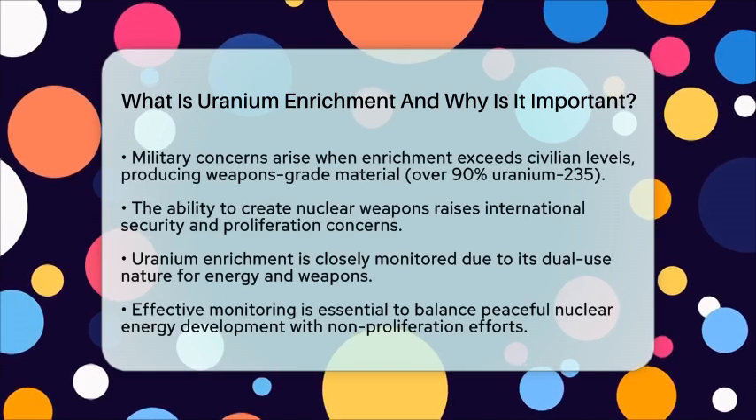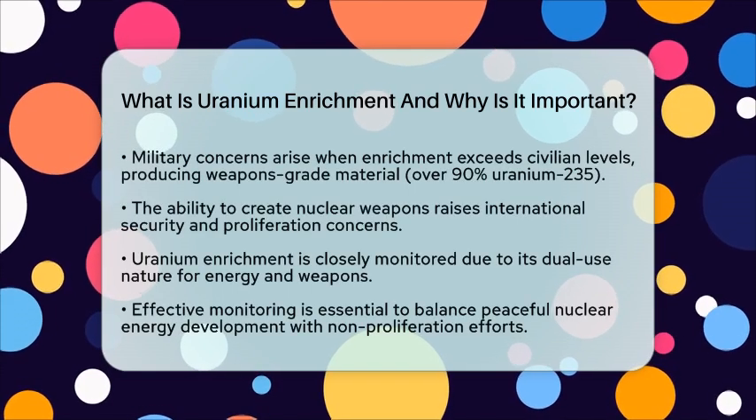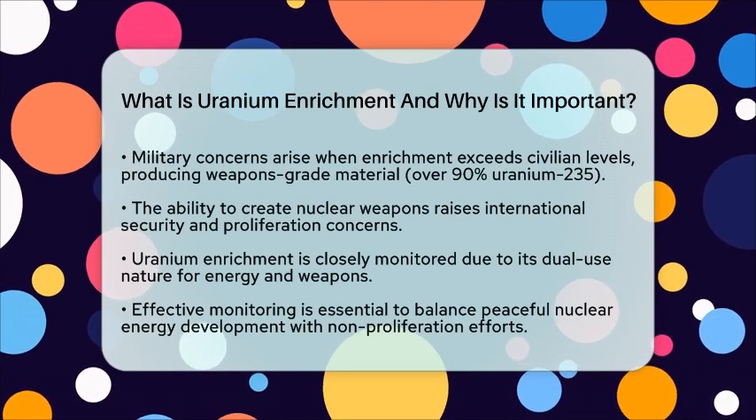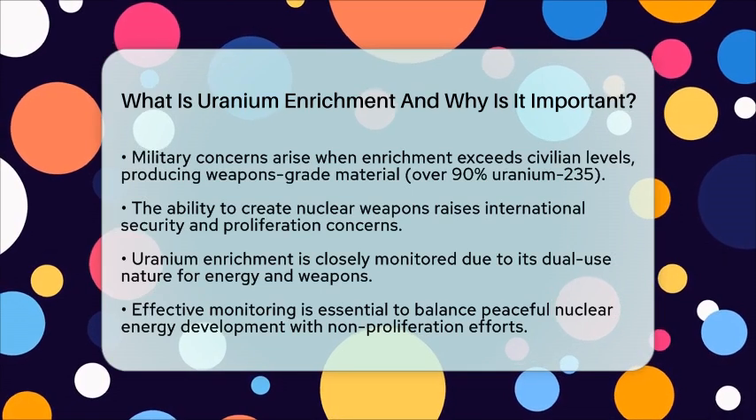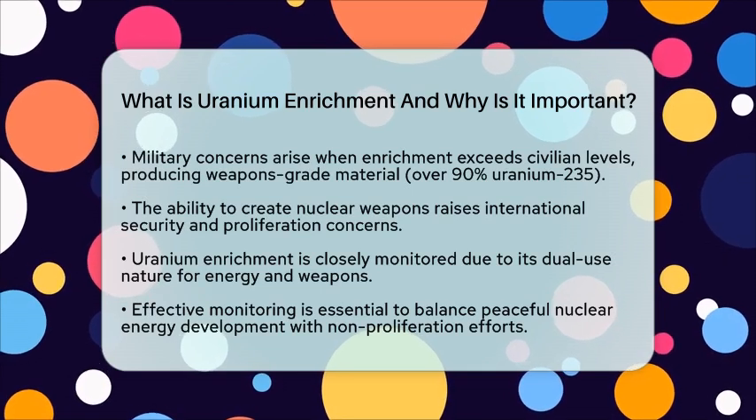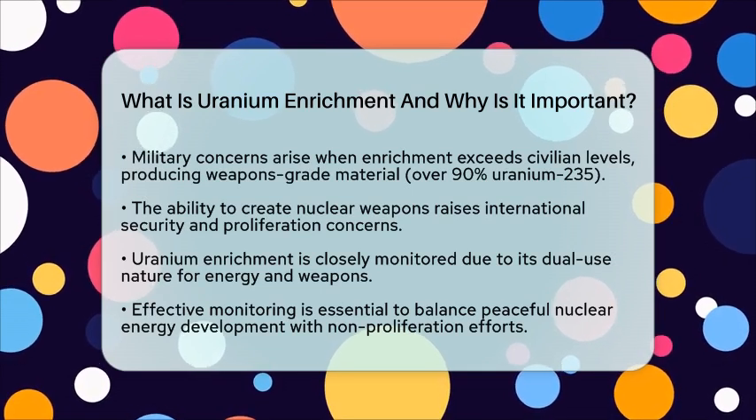Countries with enrichment facilities can potentially produce nuclear weapons material, which raises proliferation concerns and geopolitical tensions. This is particularly evident in the context of the Iran nuclear crisis.